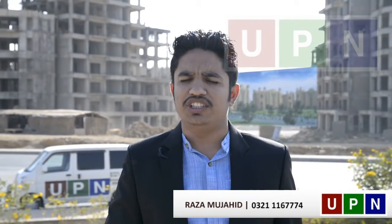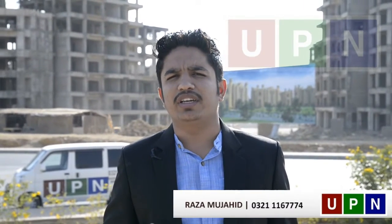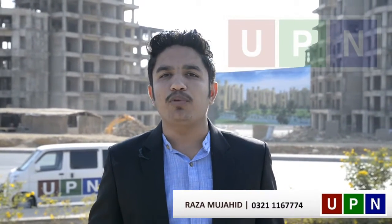Inshallah within six months, it will be given possession. If you buy it right now, it will be a good approach. You can get a good profit.